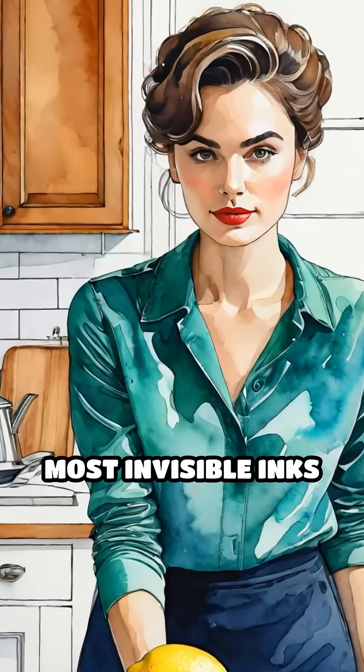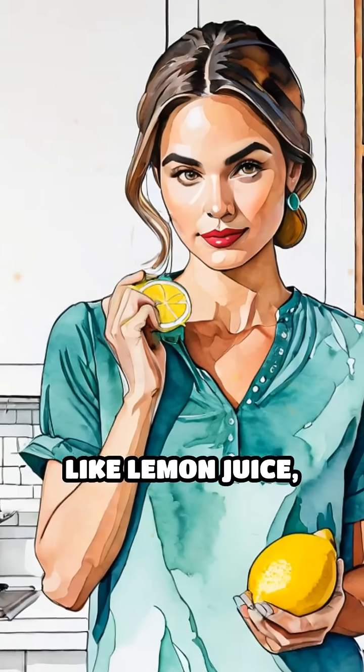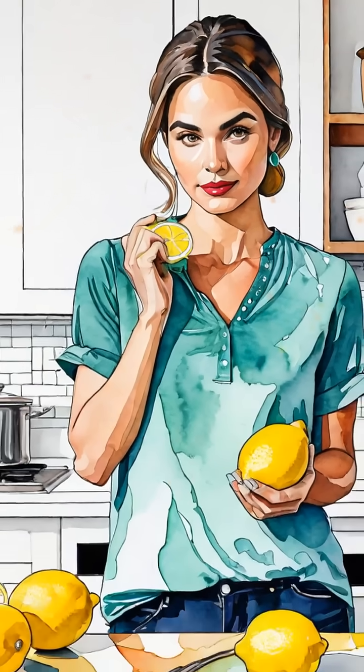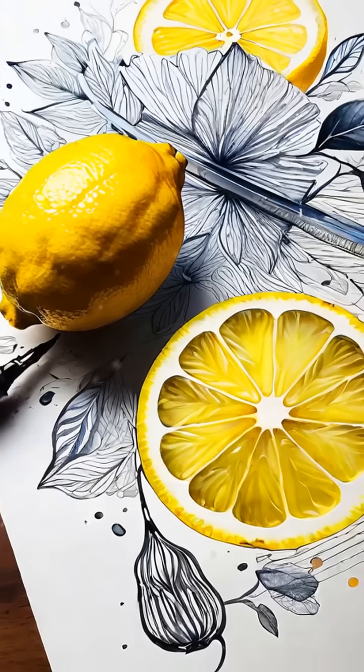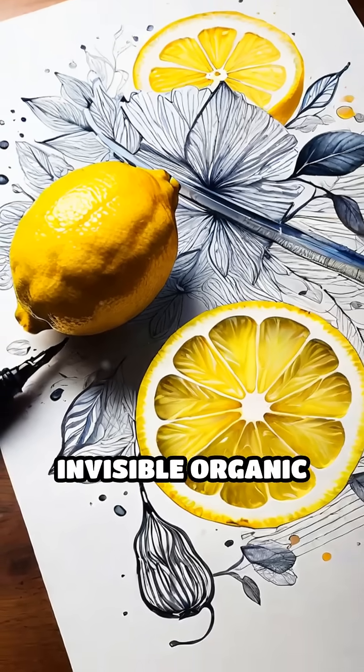Most invisible inks are made from everyday household liquids like lemon juice, milk, or vinegar. When you write with these, the liquid dries clear because it's mostly water evaporating, leaving behind invisible organic compounds.